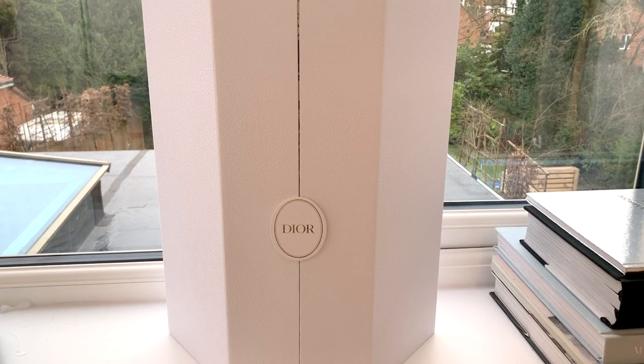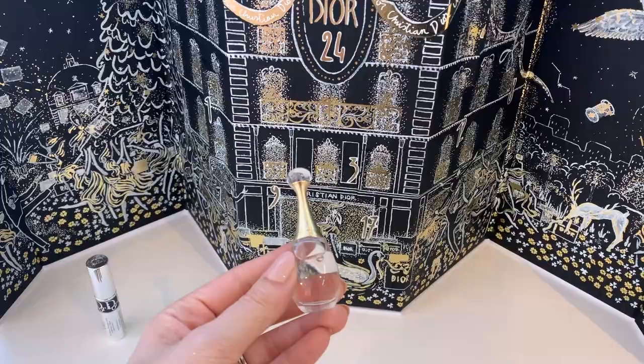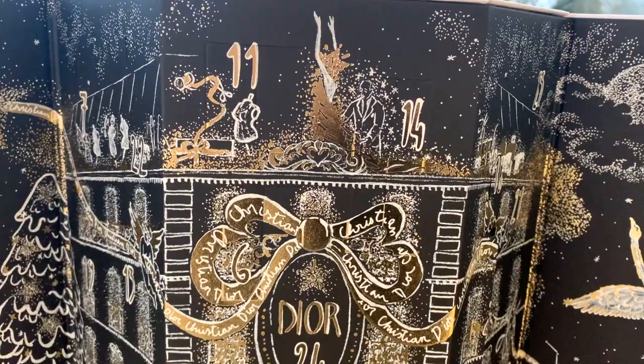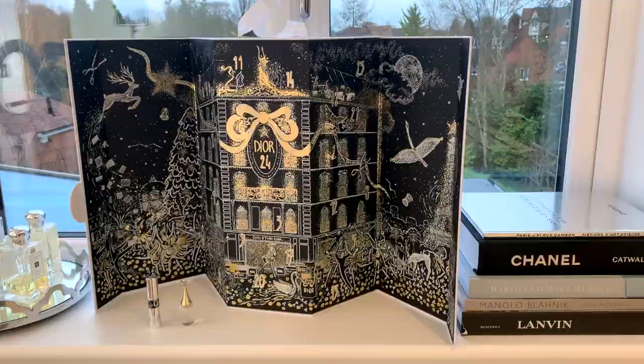Next up is an advent calendar and this is just the most insane gift — it is so so beautiful. It's from Dior. I didn't even know they did Dior advent calendars and it is just the most beautiful thing. It opens up like so. How insane is that? I've only opened two windows so far — I really don't want the window opening to be over so I've been rationing myself. I've done one and two and I got a little bottle of perfume and then also a mascara. I think it's mixed between perfume and beauty, and just on the packaging alone it is the most beautiful advent calendar I think I have ever seen. The detail on it is just incredible.